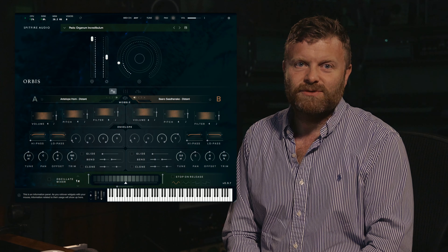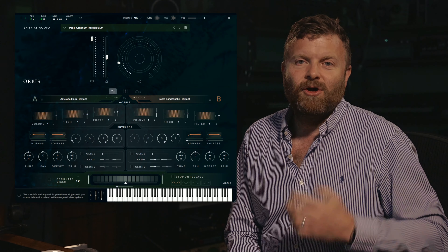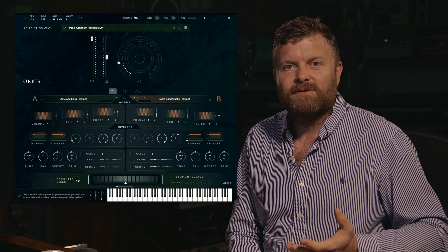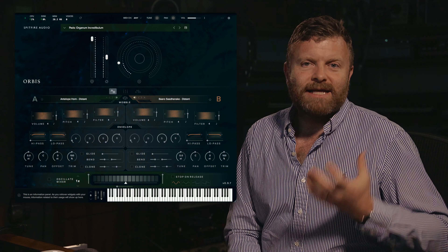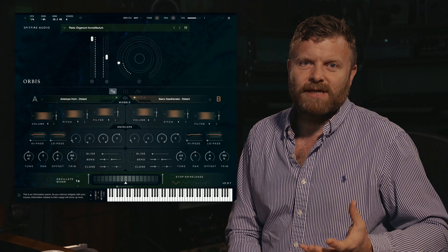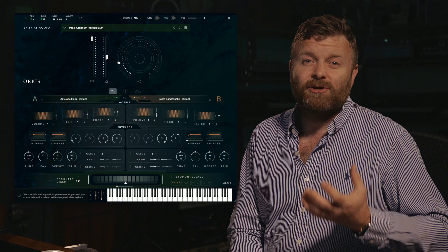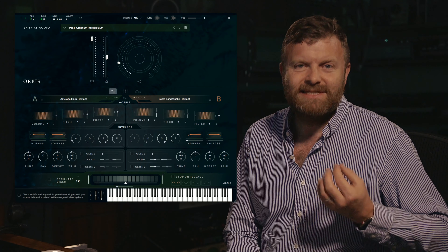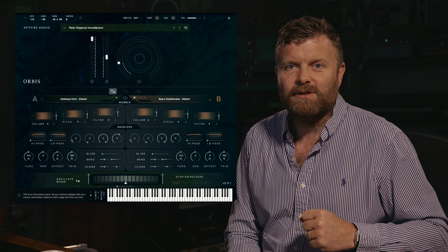Many film scores use instruments from different cultures to create a rich hybrid sound. Orbis will give you access to sounds for your scores that few people have heard — expand your horizons beyond the orchestra. David left an incredible archive of sounds, meticulously recorded during his explorations of the world, befriending people from different cultures, capturing music and instruments that in some cases no longer exist.